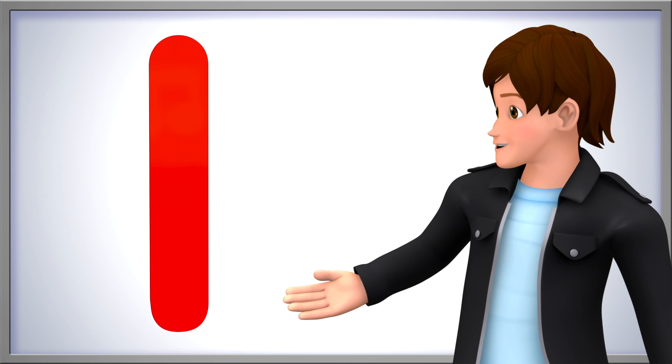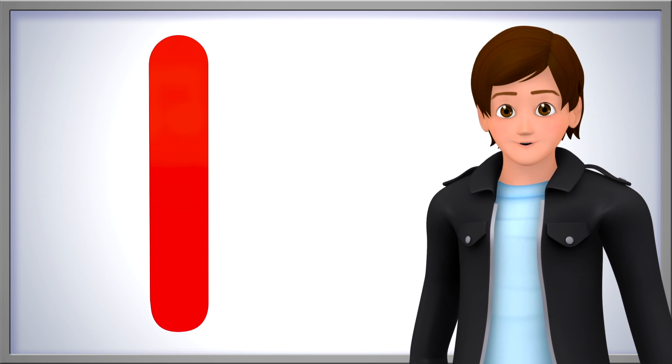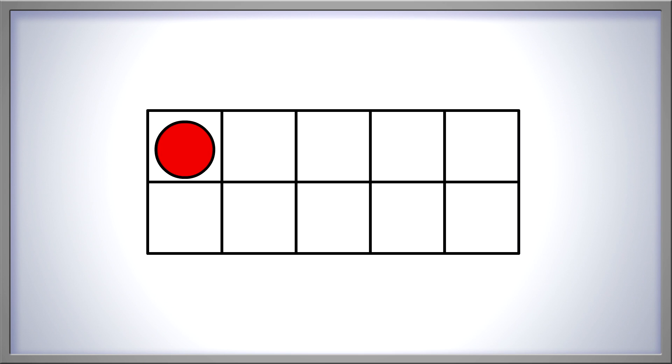There are so many fun ways to show the number one. We've counted up to one together quite a few times. Now let's count back from one all the way down to zero. One... zero. Remember, zero is the same as none.